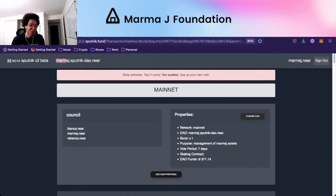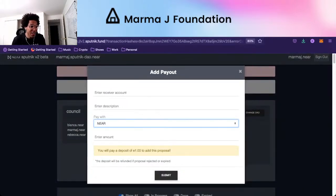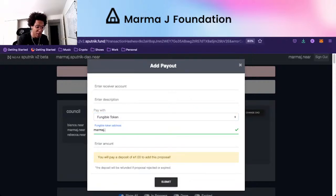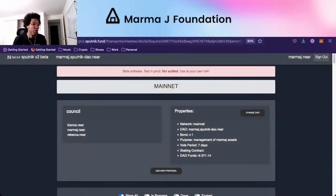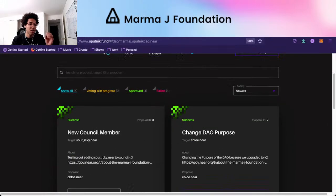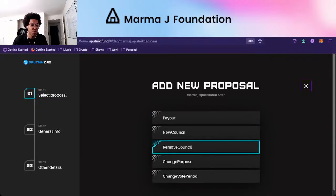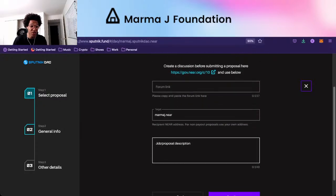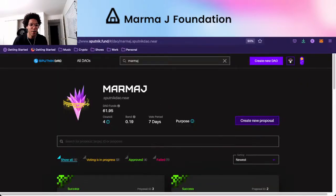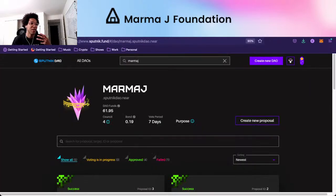On Sputnik DAO V2, it's marmaj.sputnik-dao.near. This DAO is upgradeable and we can do multiple different function types — for example, we can call custom functions and pay out in a fungible token like marmaj.tkn.near. With our old DAO on Sputnik V1, there's a lot less you can do. The functions available are just payout in NEAR tokens, adding or removing a council member, changing the purpose, or changing the vote period.